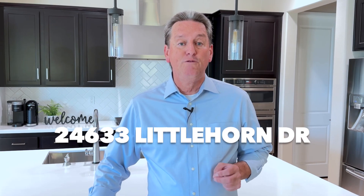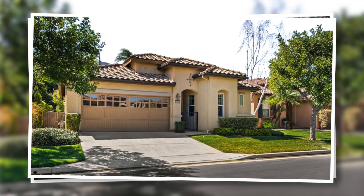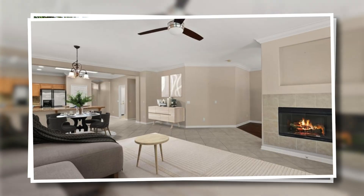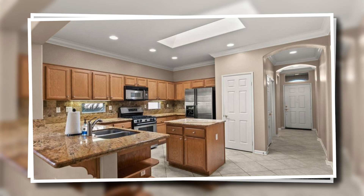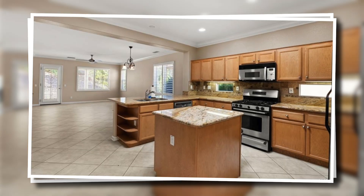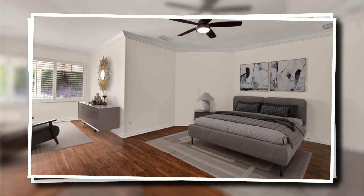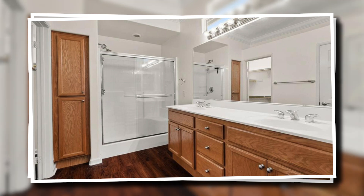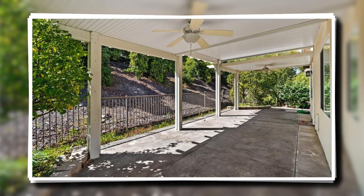The next home is located at 24633 Little Horn Drive. This home also has two bedrooms and two bathrooms, with 1,578 square feet of living space, located on a lot size of 3,920 square feet, and it does have a two car attached garage. The interior has a combination of wood and tile floors throughout, and the home has an open floor plan. The kitchen has wood cabinets, granite countertops, and stainless steel appliances. The home is in very good condition with nice neutral colors and white plantation shutters throughout, and the rear yard has a large covered patio too.